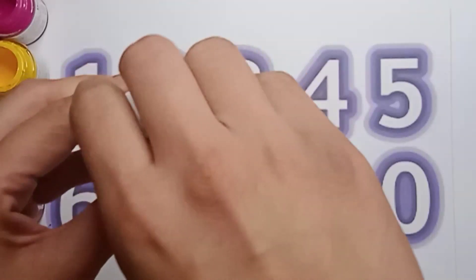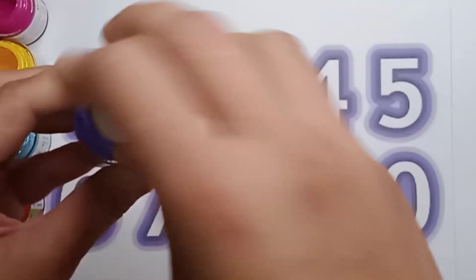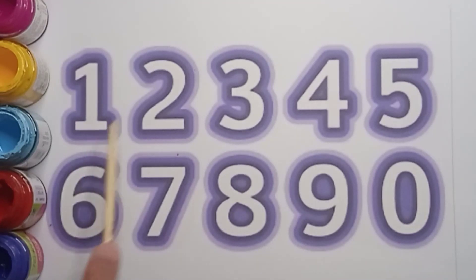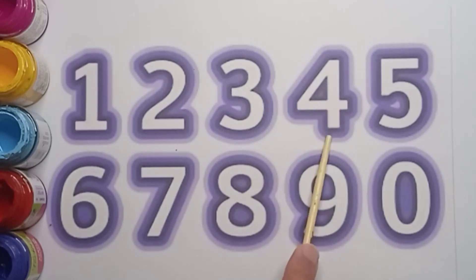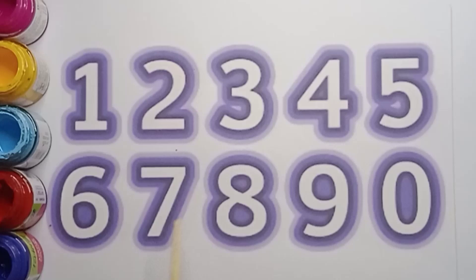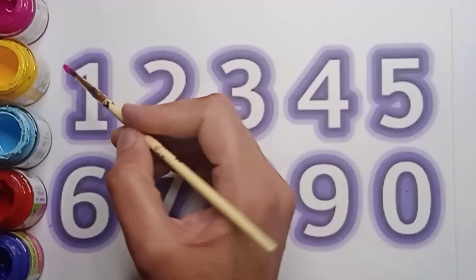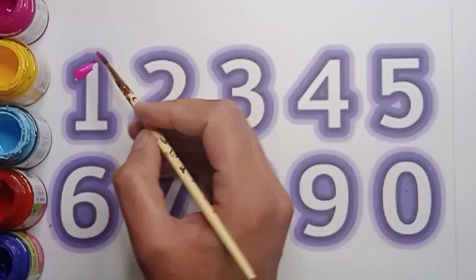And the last one is violet color. Very good! One, two, three, four, five, six, seven, eight, nine, zero. It's a pink color, yellow color, sky blue color, red color, violet color. Now let's start writing. It's a pink color one.